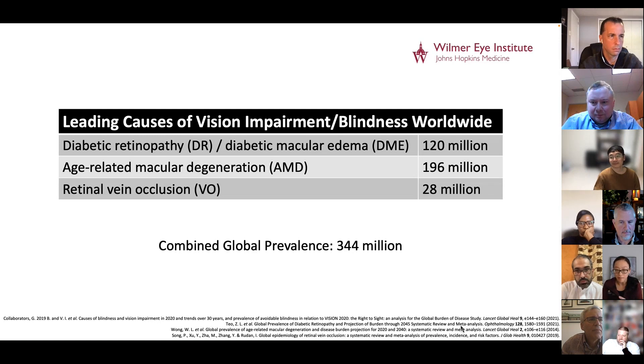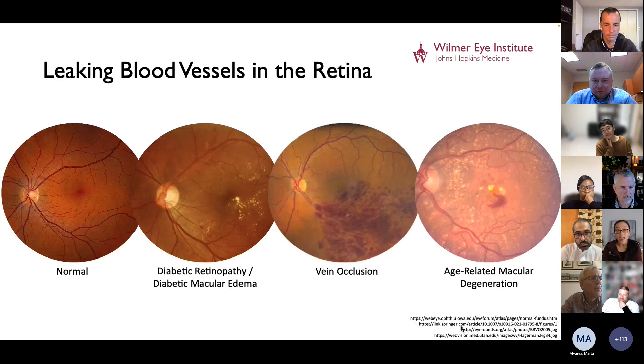For example, diabetic retinopathy, diabetic macular edema, age-related macular degeneration, and vein occlusion in combination affect hundreds of millions of patients around the world. In each of these conditions, there are leaky blood vessels that leak either fluid or blood into the retina. When there's fluid or blood in the retina, the retina doesn't function well, and that impacts the vision.